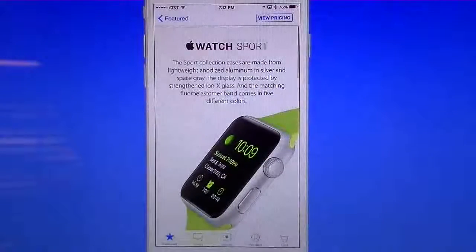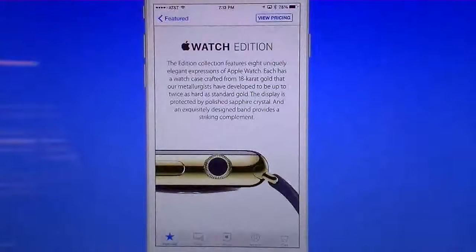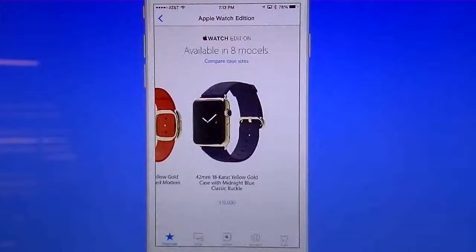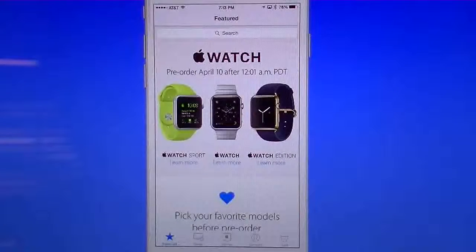Going back, we can look at the Edition — this is the more pricey one. If I go to prices here, you're talking about $10,000 all the way up to $15,000, so this one will only be available in special stores. One thing to note: this Apple Watch is not going to be available at any other retail store except Apple — apple.com or an Apple retail store. Those are your only choices for the pre-order and for when it ships to your house by the 24th of this month.